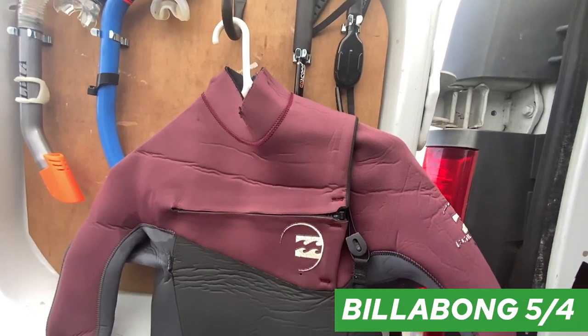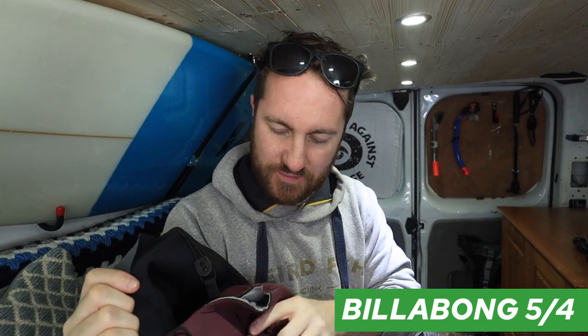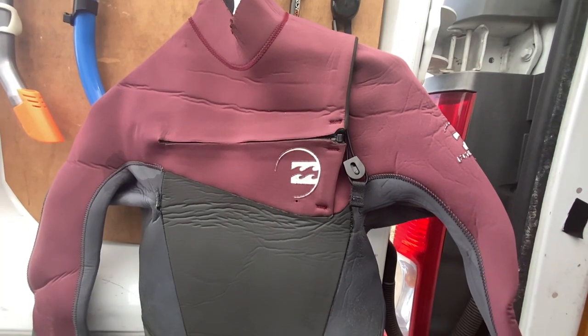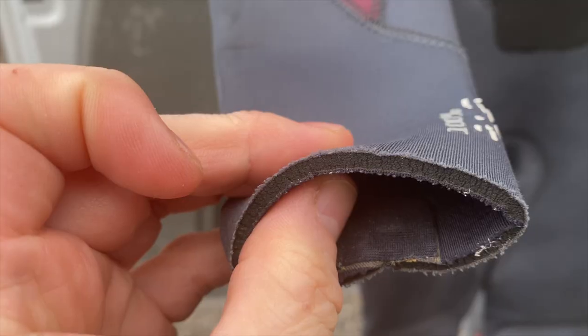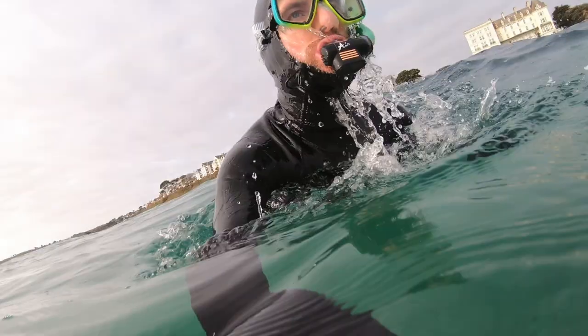Another option is a chest zip — rather than having a zip at the back, you've got one at the front. These are fine for surfing because you don't get any leakage down the back of the suit. But this is a fairly thick one that I used to use for snorkeling, and the only way out of it is you have to pull it down from your neck over your elbow. It's a real nightmare to get in and out of, especially if you've been paddling or swimming and you're exhausted.